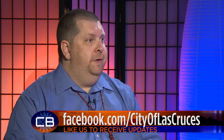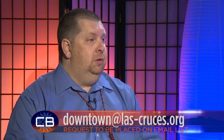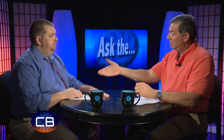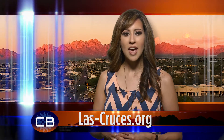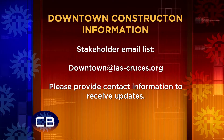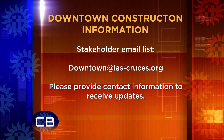Where can people get more information about the project? We're producing a very robust communication process. The first place is to go to our homepage — down near the bottom under construction projects, you'll see a pop-up for Church and Water. Please like the city on Facebook — you can follow our progress there as well. And if you send an email to downtown@las-cruces.org, you can request to be put on our email list. You can also get updates by heading to our website, las-cruces.org, and scrolling to the section labeled 'Construction Projects.' If you would like to be informed of the downtown work via email, join the stakeholder list by emailing your information to downtown@las-cruces.org.